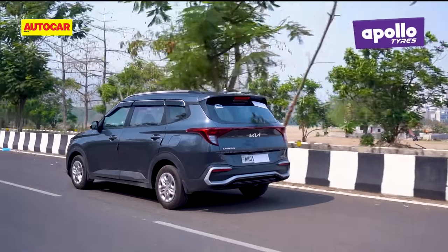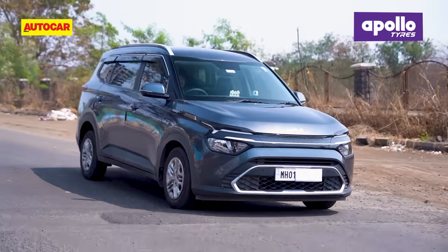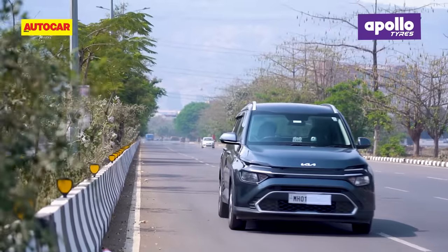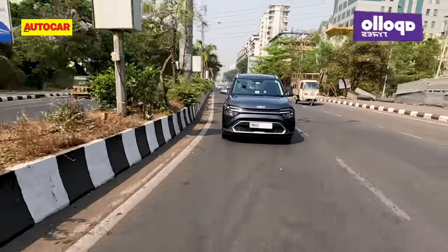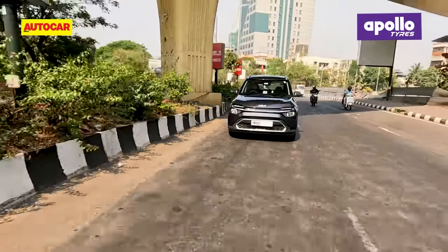On the road, the Carens's overall ride comfort is good, with the suspension doing a good job of smoothening out low-speed bumps. At higher speeds, it impresses with good stability and well-controlled body movements. Around the bends, body movements are kept well in check and the steering provides decent feedback, which aids confidence.